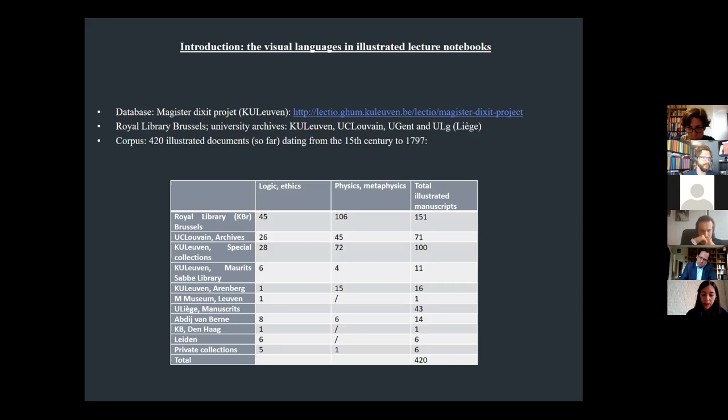I would like to thank the Magister Dictate team for the valuable tool that is the online database of this project. It is very helpful for research, especially in COVID times.